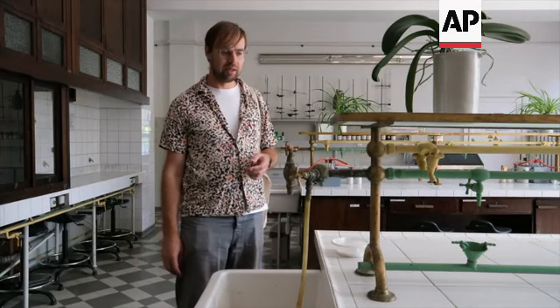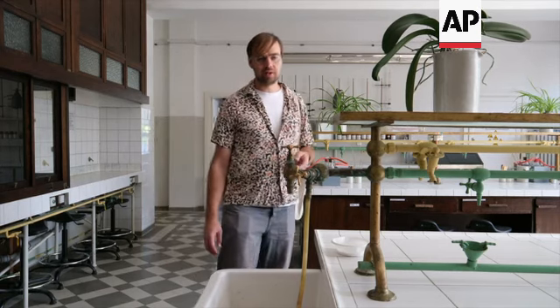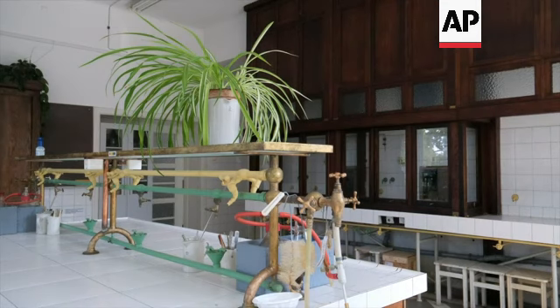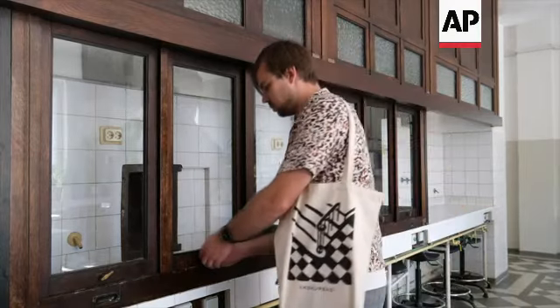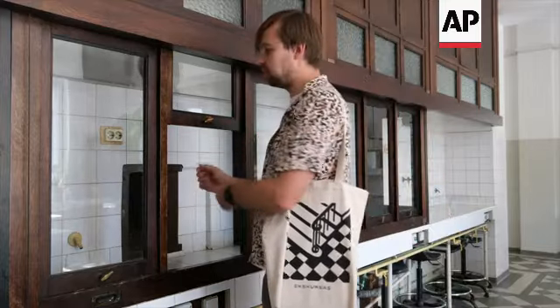The Organic Chemistry Research Laboratory — here we can see numerous installations that are still in place, remaining from 1935. They have individual openings to conduct experiments inside.